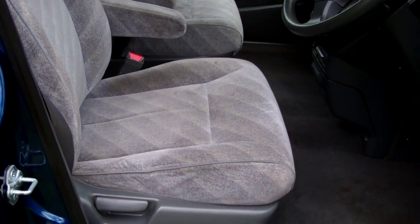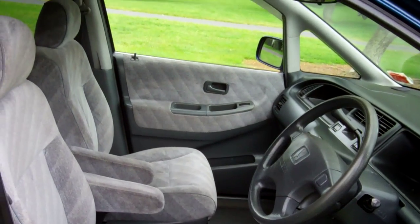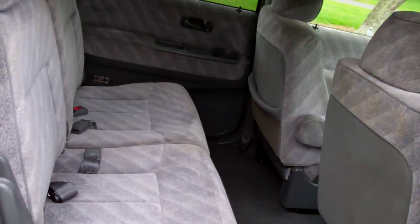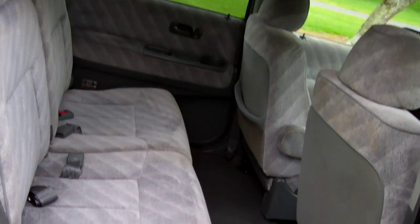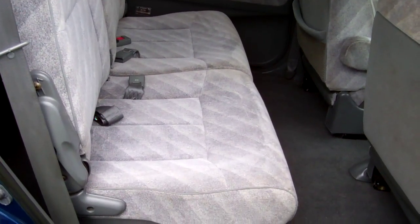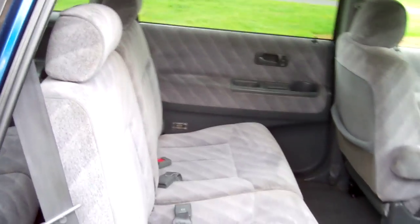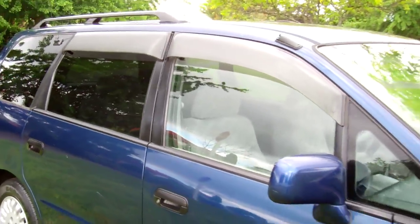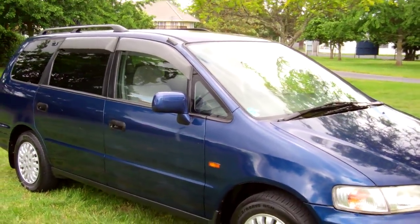Those armrests, they're handy. Good leg space there. Three people can sit on that seat. 96 Honda Odyssey, seven-seater. And the wagon drove really well up here too on the test drive.